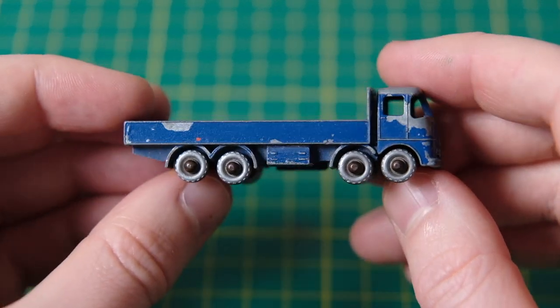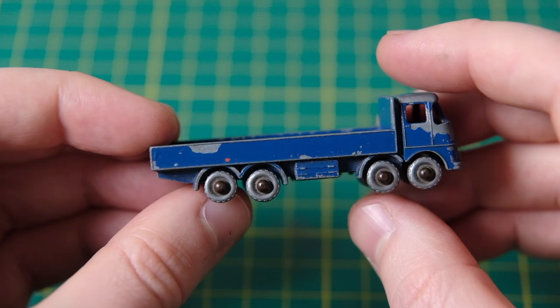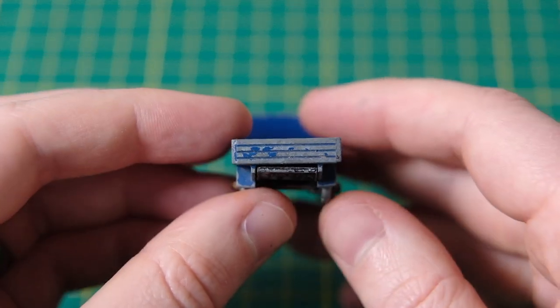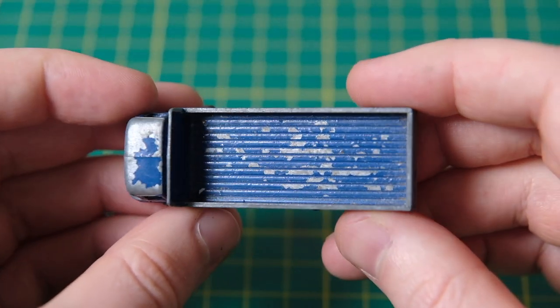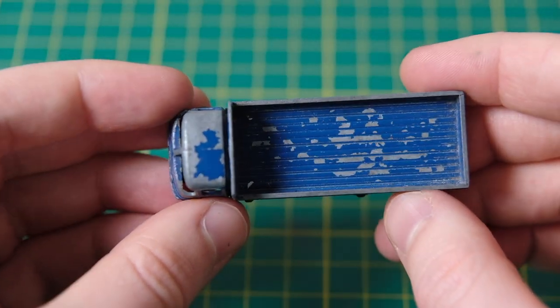Hello and welcome to DieCastRestos. My name is Jason and this is Lesney's 20B ERF 68G truck in the Matchbox range from 1959 until 1965.